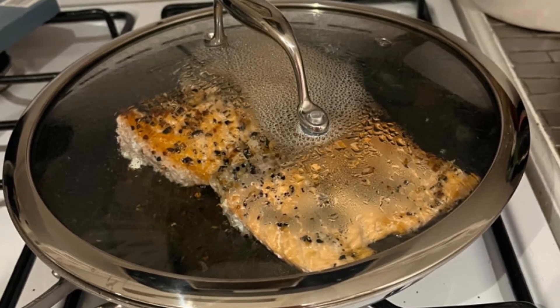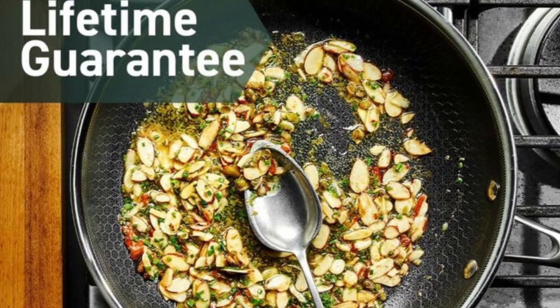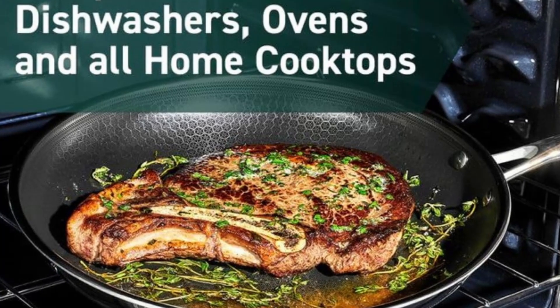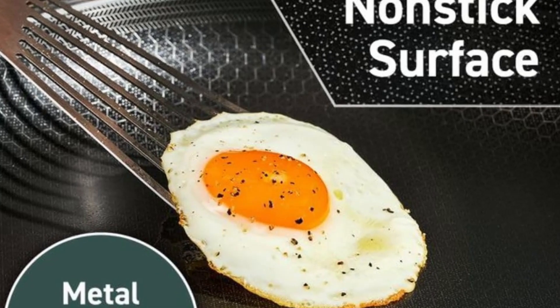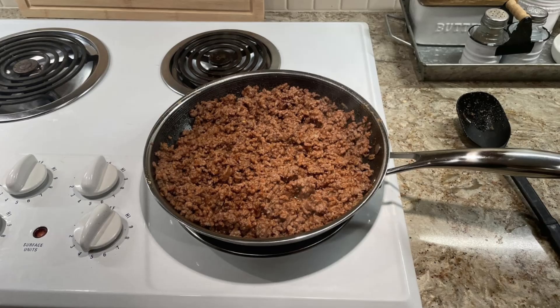One of the most remarkable features of Hexclad's cookware is its durability. The pans are scratch-resistant and can withstand the use of metal utensils, a rare advantage in nonstick cookware. This scratch-resistant surface ensures that your pans look new for years, even with regular use. Hexclad backs this durability with a lifetime warranty, covering any manufacturer's defects, giving you peace of mind knowing that your investment is protected.